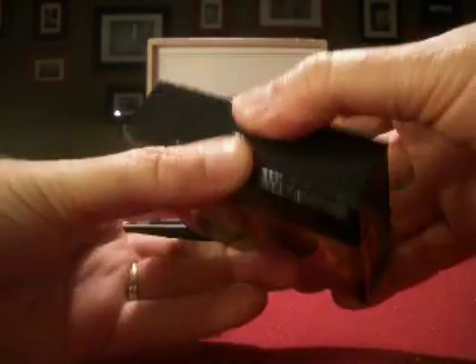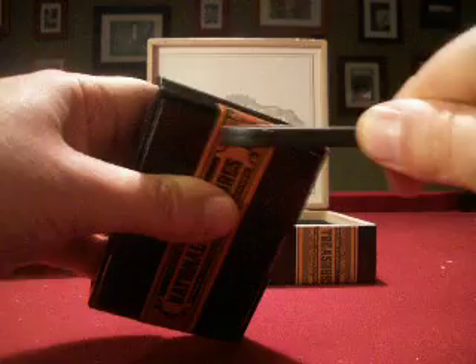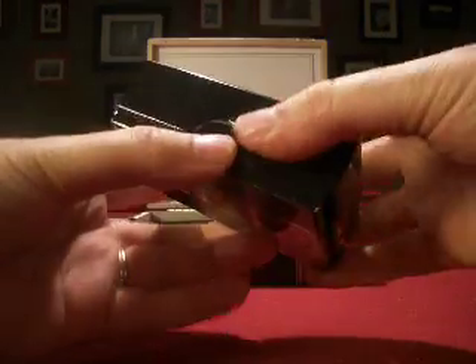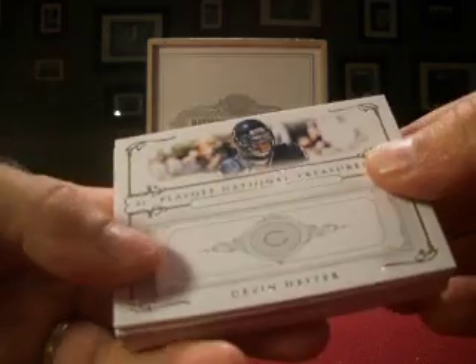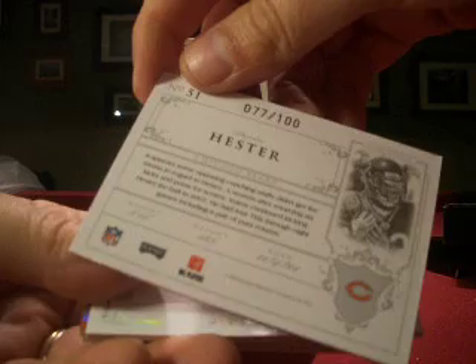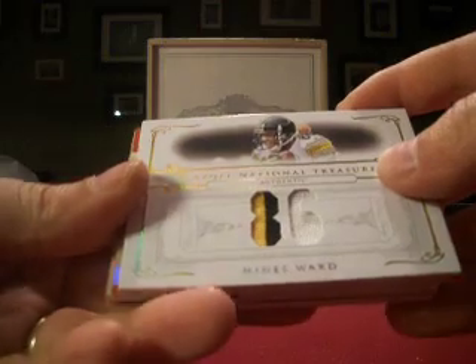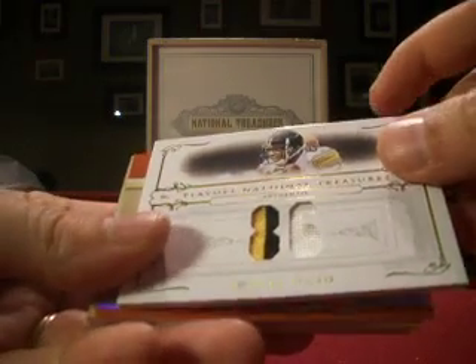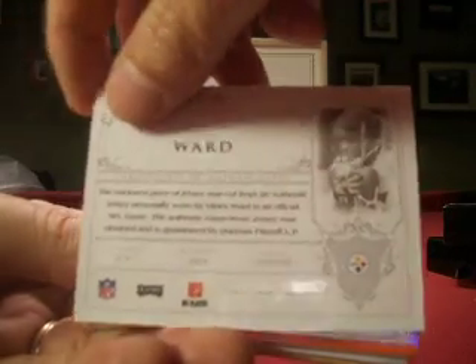Let's see what we get for 2007. We'll start off with a Devin Hester for the Bears — that's Keenstead — numbered 77 out of 100. And a Hines Ward; we've seen this one before, I think. So a three color there, Hines Ward numbered 7 out of 86. Steelers is Stormfan 7.